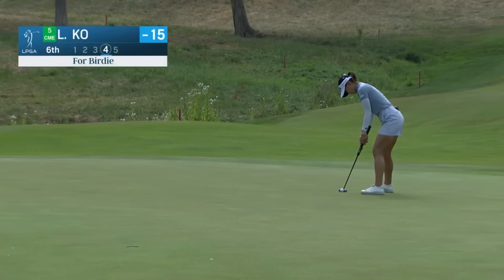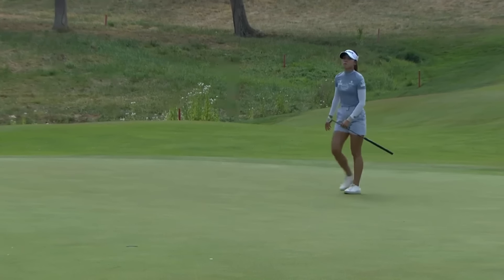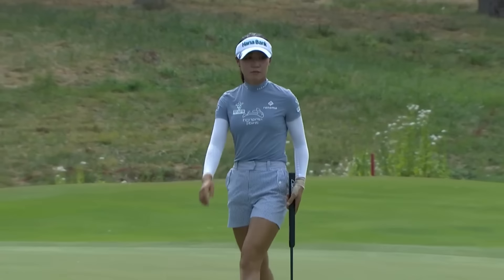Next week at the Solheim Cup. Karen, this was from earlier — Lydia Ko at the 6th for birdie. One of the longest, well, the longest par 5 on this course. Lydia Ko getting the job done with the putter.